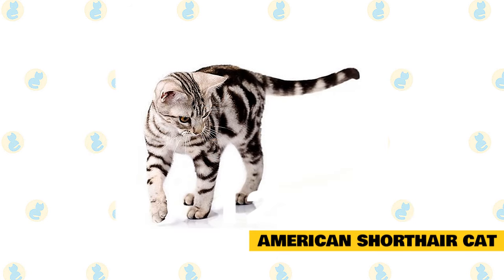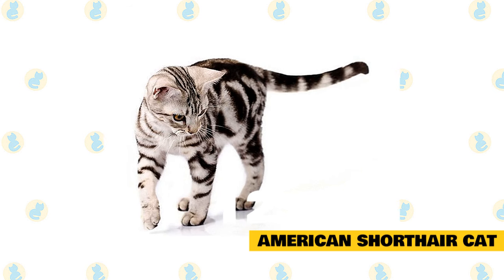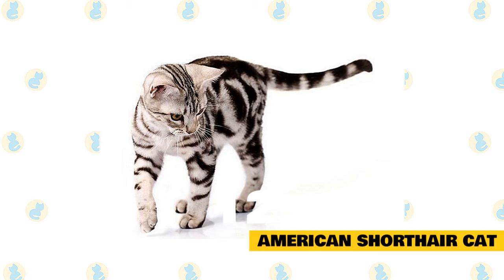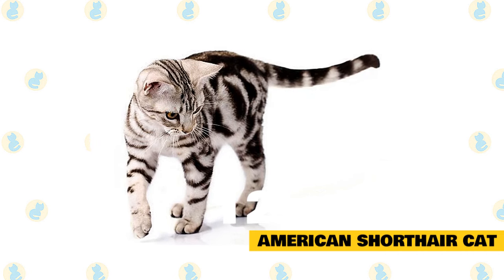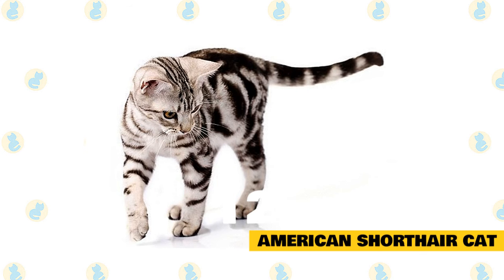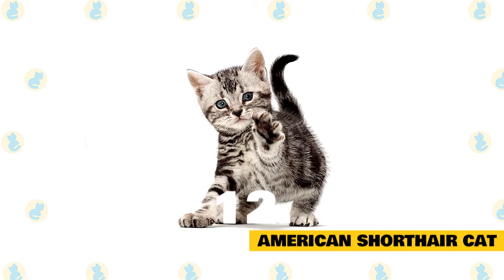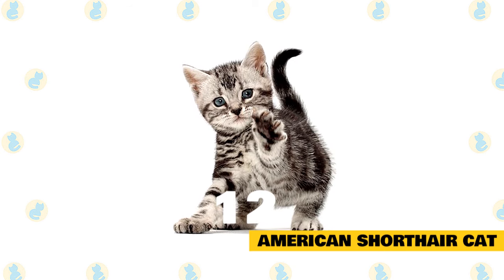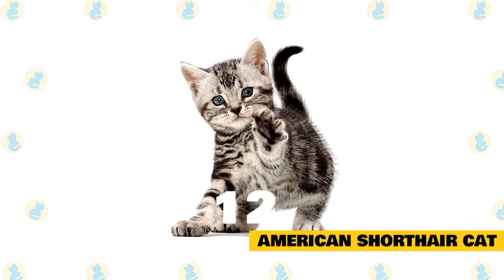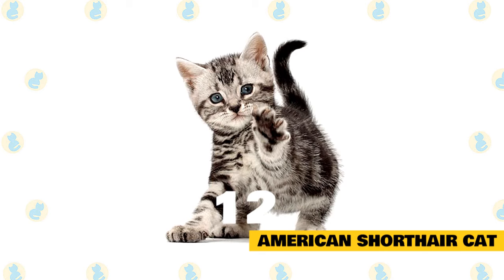12. American Shorthair Cat. If you're looking for a very powerful and pleasant companion cat, look no further than the American Shorthair. Selectively bred to maintain a muscular, stocky, and working body, the American Shorthair has a wide variety of colors and patterns. Because they're easygoing, affectionate, family-oriented cats, they're great companions and playmates for families with children. Along with their loving personalities, they are low-maintenance and healthy cats, rarely needing medical care other than their annual checkups with your veterinarian.